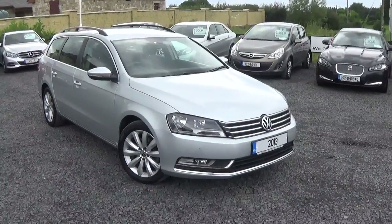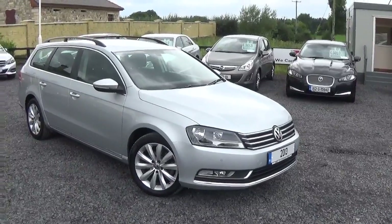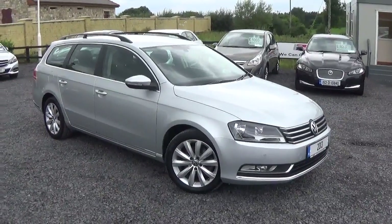Here we have this 131 Volkswagen Passat. It's a Highline 2.0L TDI Blue Motion spec. It's an estate car.